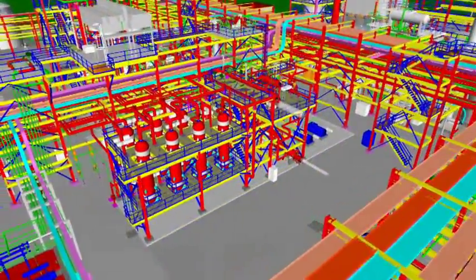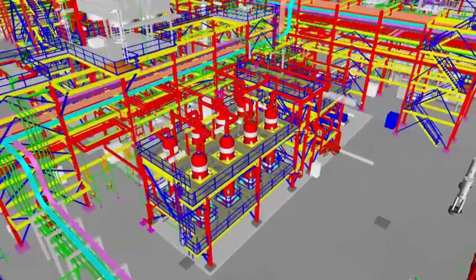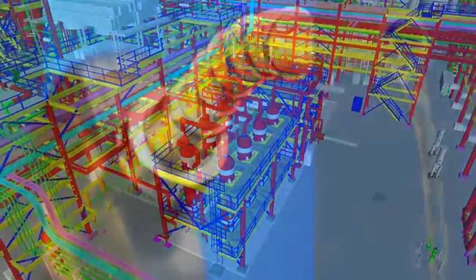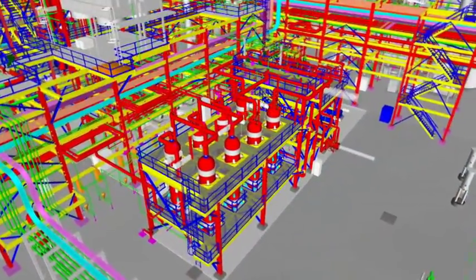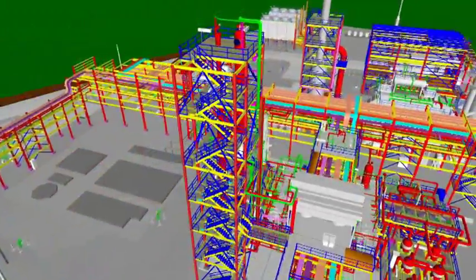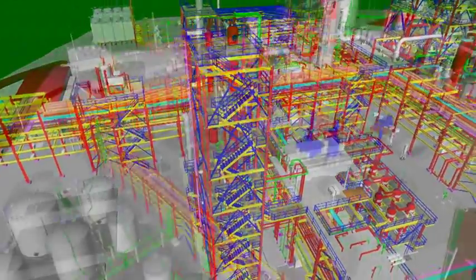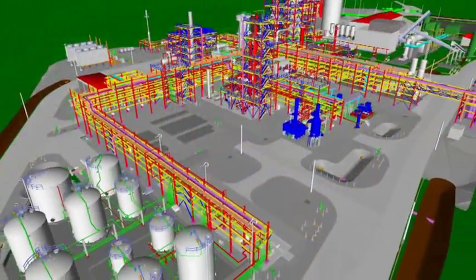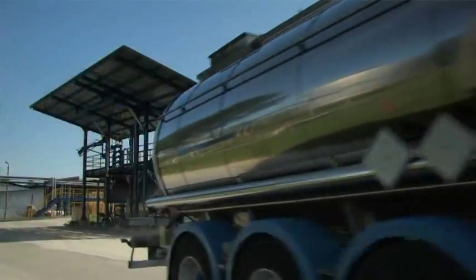During the final phase of the process, KiOR's renewable crude oil undergoes a hydro-treating process, a standard conversion step in oil refining, where it's refined into gasoline and diesel blend stocks. In this unit, the renewable crude reacts with hydrogen to remove oxygen, and is then separated in a fractionation column into gasoline, diesel, and fuel oil blend stocks. At this point, KiOR's blend stocks can be combined with conventional fossil fuels and dropped into the country's current transportation fuels infrastructure.